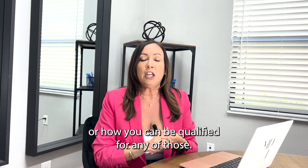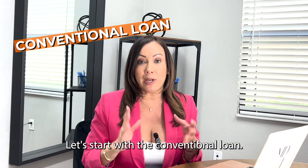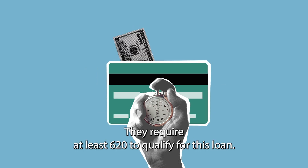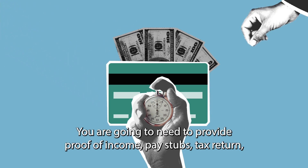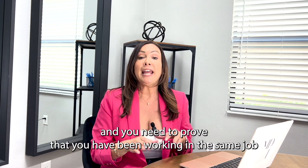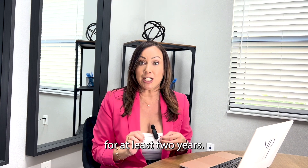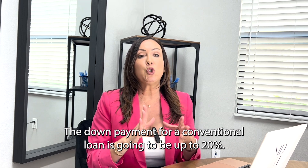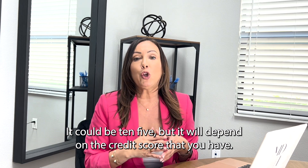Some of the most common types of loans that you are going to hear out there are of course the conventional, FHA, VA, or USDA loans. Let's start with the conventional loan, which is often going to require a higher credit score — at least 620 to be qualified. You are going to need to provide proof of income, pay stubs, tax returns, and you need to prove that you have been working in the same job for at least two years. The down payment for a conventional loan is going to be up to 20%, but it could be 10% or 5%, depending on your credit score.